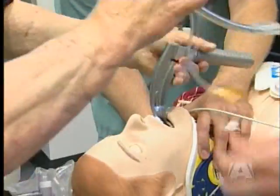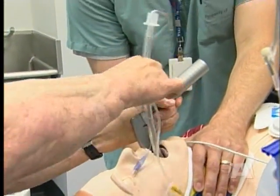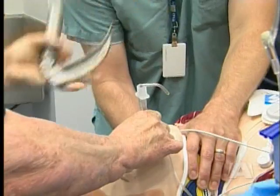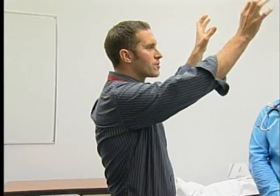Simulation training isn't cheap — this mannequin costs more than $40,000. But the training doctors receive on it is priceless. Having the video cameras and having that committed space, we can look at crisis resource management skills as opposed to just the manual task of intubating a patient or starting an IV. And those are skills that aren't usually taught in med school.